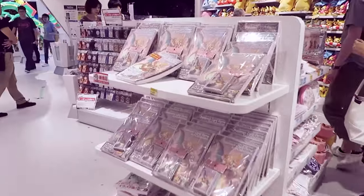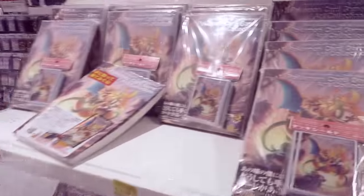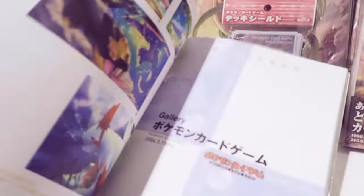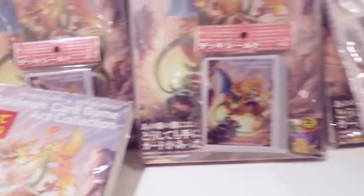This is the new card art book — let's have a little flick through it. It shows card art of some of the older Pokemon cards. It's really cool, I might have to pick it up.